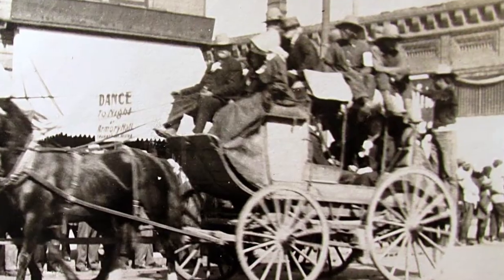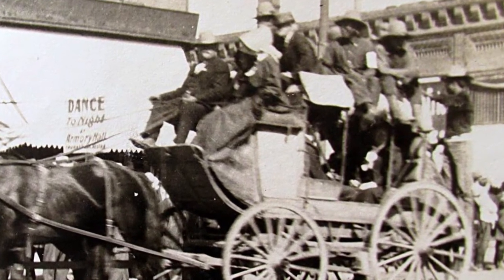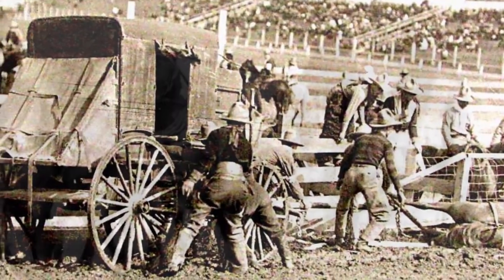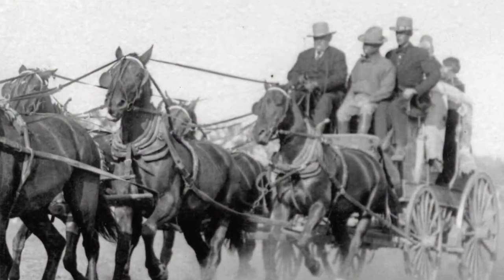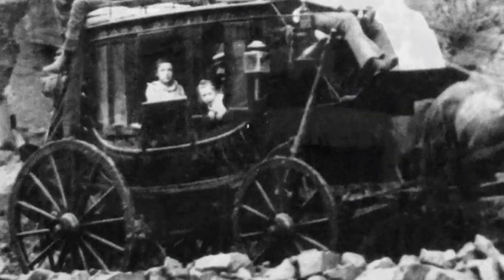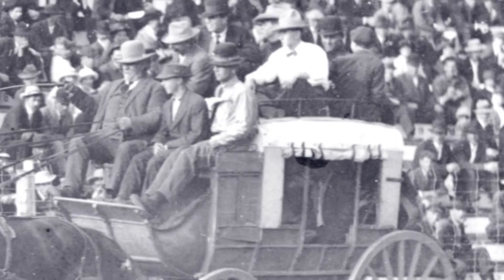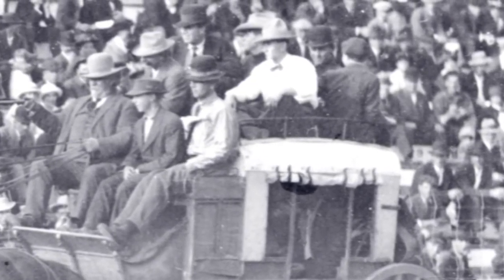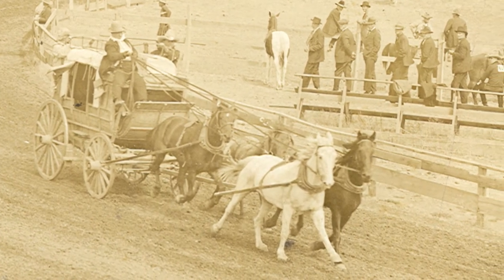Sometimes passengers even had to get out and walk to lighten the load. Some rules for stagecoach passengers include: don't argue with the driver or keep the coach waiting; don't swear or discuss politics or religion; don't fire a pistol from inside; don't jump out of a runaway coach; don't lay your head on your neighbor's shoulder to take a nap; never ask 'are we there yet?'; you'll freeze faster if you drink alcohol in cold weather, but if you need to, bring your own bottle and be prepared to share; finally, don't complain about the food at the stage stop, and always carry small change.